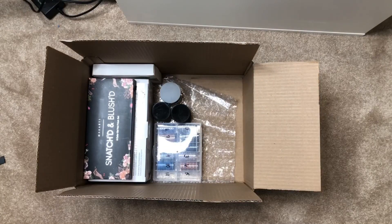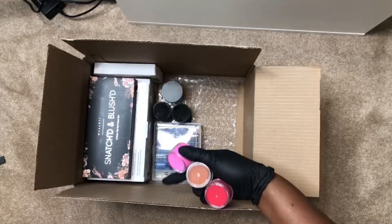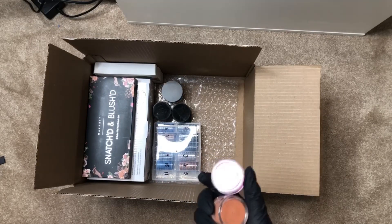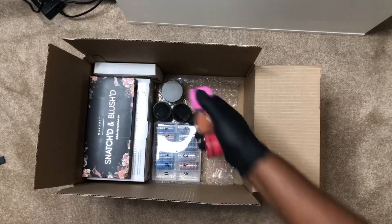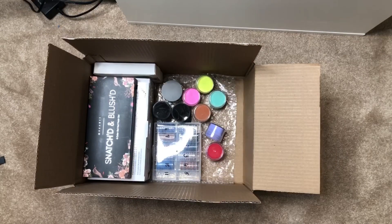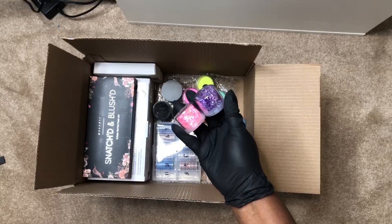Then we're going to have some random acrylic powders — this is actually from me. I was going to sell acrylic powders at one point and decided not to, so I'm sharing them in the giveaway. We have nine of them in total so you get nine different colors. We're also going to have two mylars.